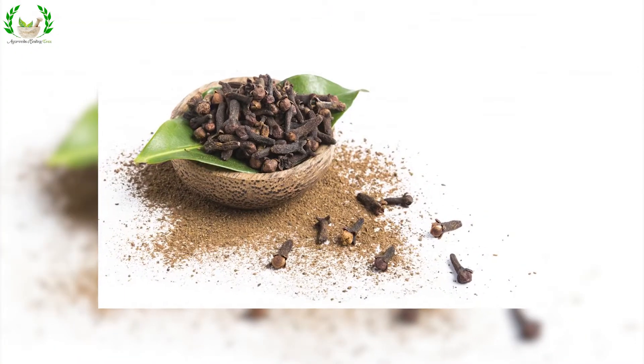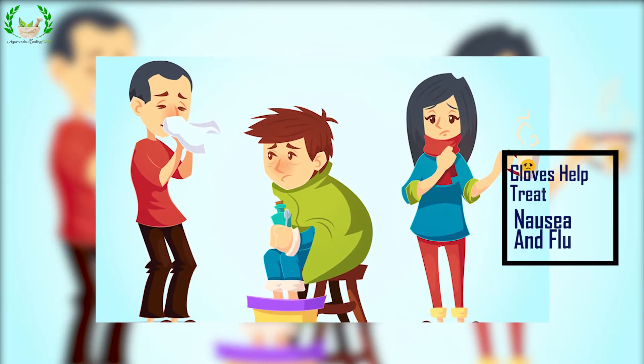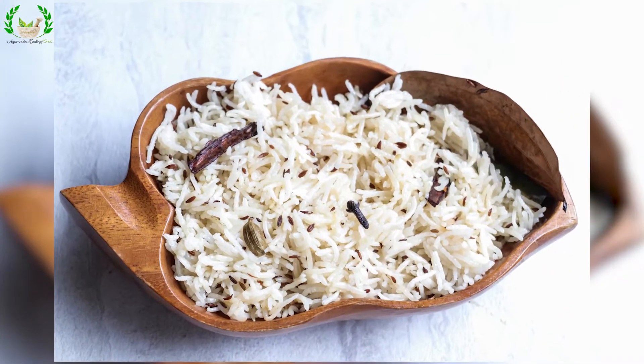Cloves: Brownish cloves or lavang pods are a major part of Ayurvedic medicine. Cloves help treat nausea and flu. To use cloves in the diet, add some to your pulaos and other rice dishes.